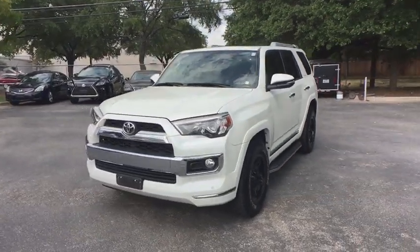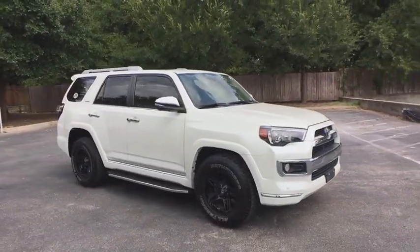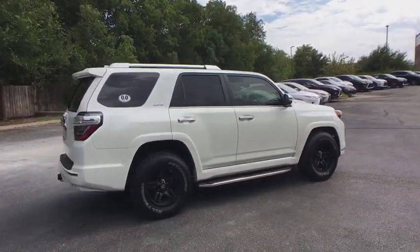You are going to love the 2016 Toyota 4Runner. 4Runner durability is unbeatable. There are more 4Runners on the road today than any other mid-size SUV. This vehicle has less than 45,000 miles.